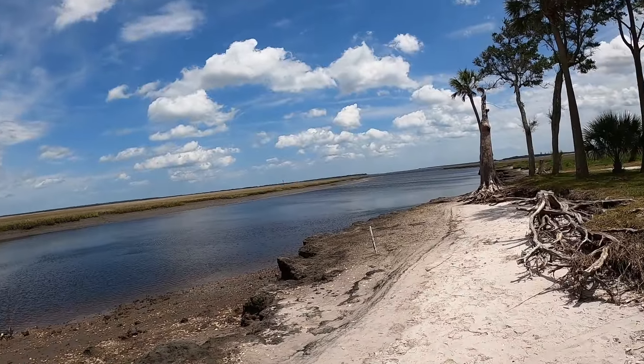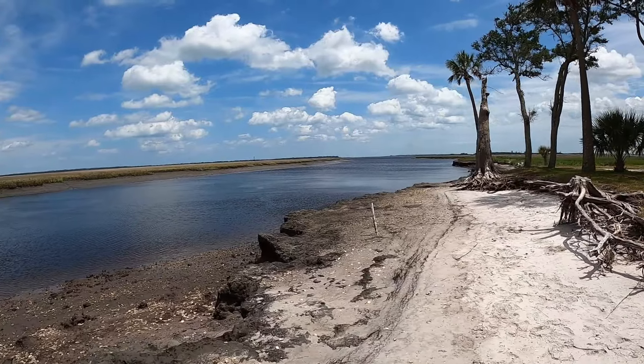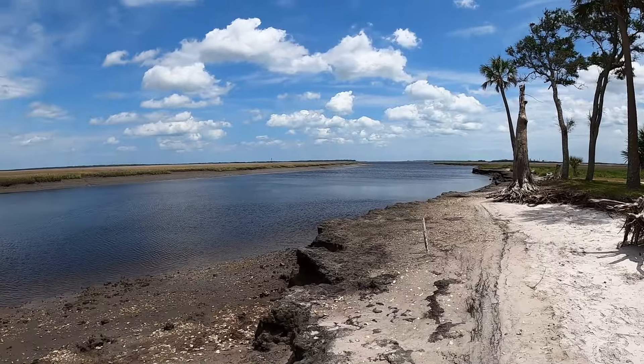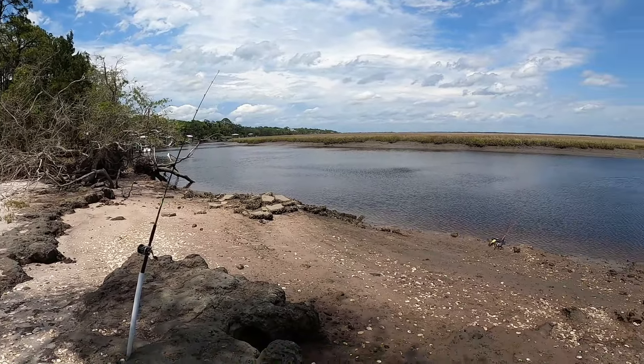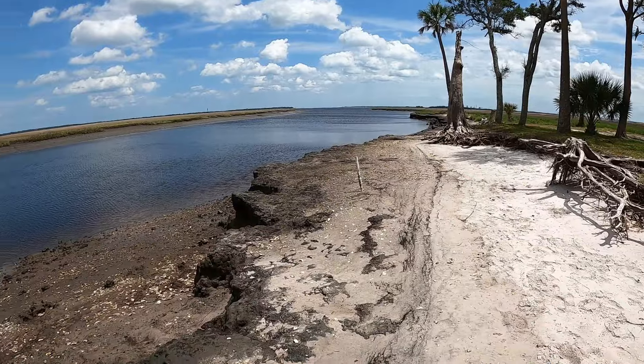Hey, welcome to Horsley Retirement Adventures. Today I'm out at South Point, crabbing. This is South Point — right out there is the ocean. Over there is Fernandina Beach and Amelia Island. Way out yonder is Cumberland Island. There's Cumberland Harbor, our neighborhood. And this is Point Peter Creek — it goes into our neighborhood.